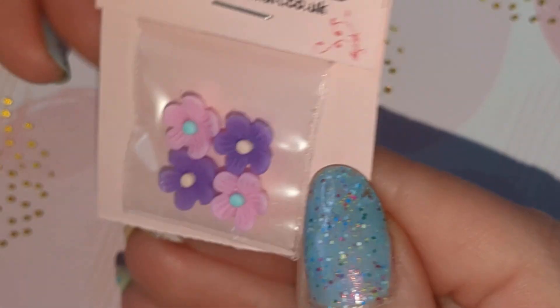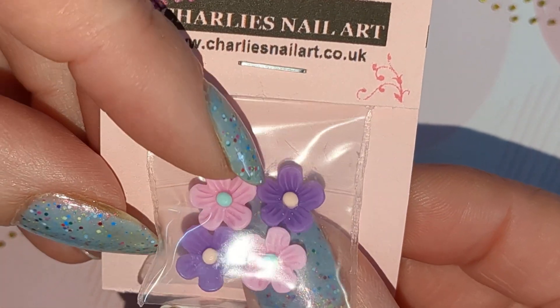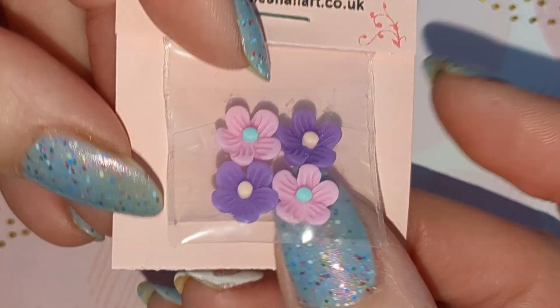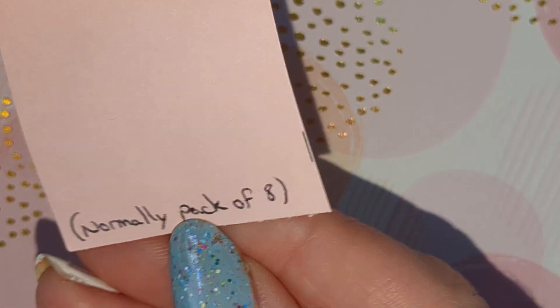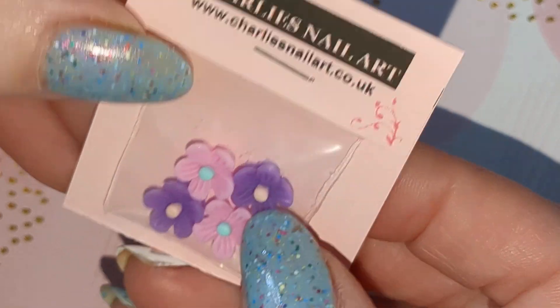These are pastel flower charms, so I've got pink and purple ones in here, and a full-size pack would be eight, so there will be other colours.